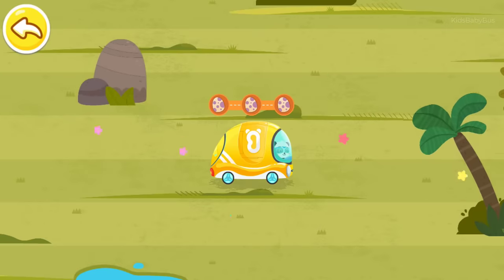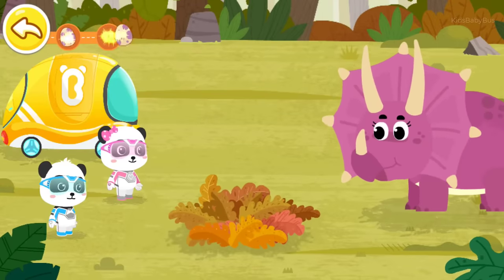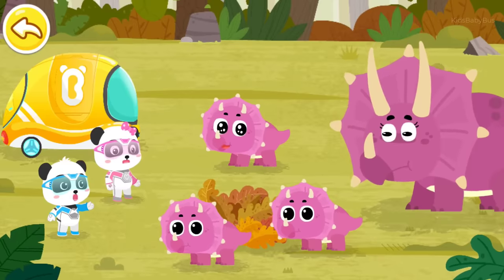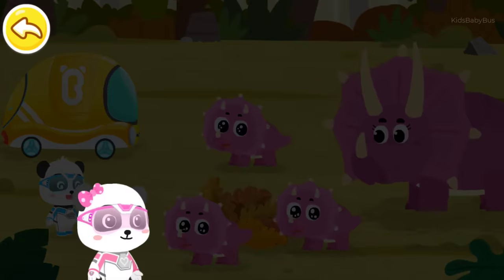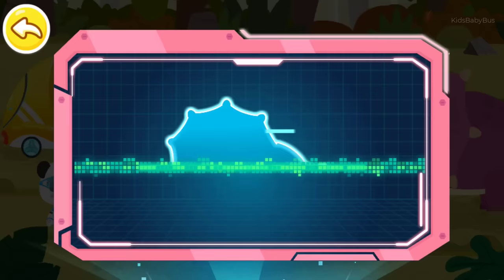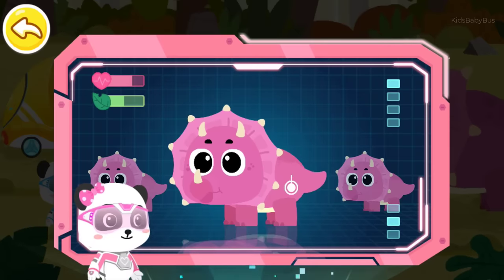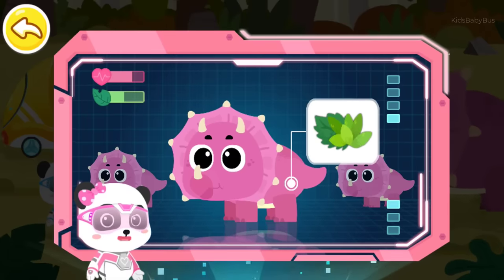Great! You found all the eggs! Mommy Triceratops, we've brought all the Triceratops eggs back! Great! Thank you! Wow! Baby Triceratops are born! Let me examine them! Magic watch, activate the check-up device! The check-up results show that baby Triceratops are in good health, but they are undernourished. Data shows that Triceratops is a herbivorous dinosaur that likes to eat grass and leaves.